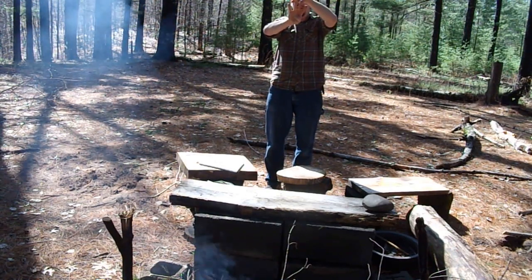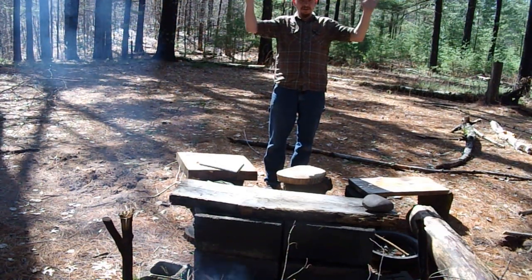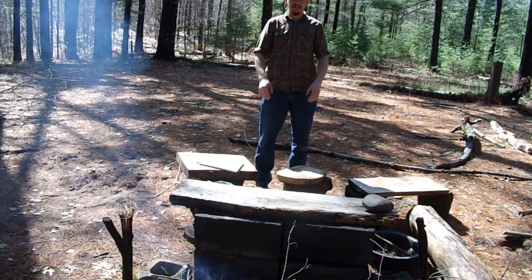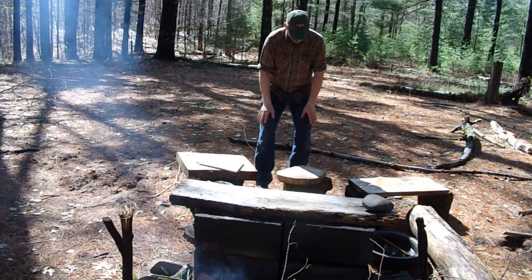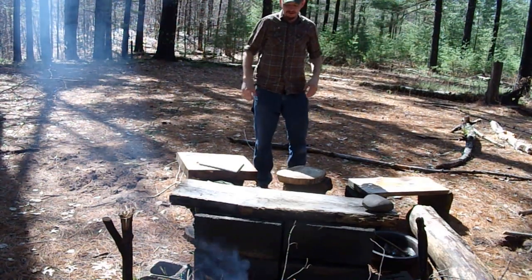One, two, three, four — that means they have four legs. We have two arms and two legs. But if we had two legs down here and two legs up here, we'd be four-legged too.